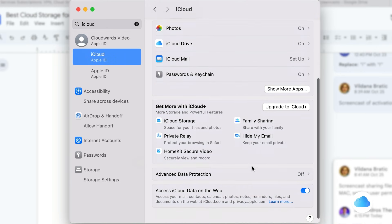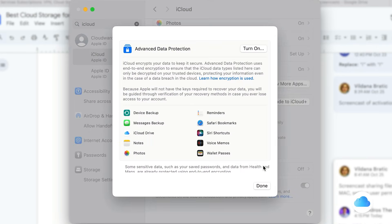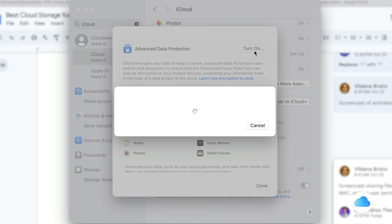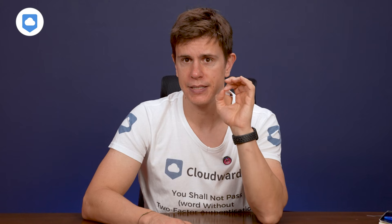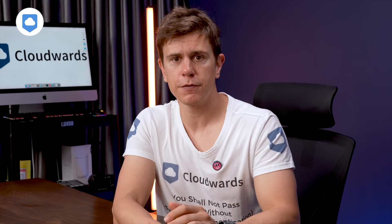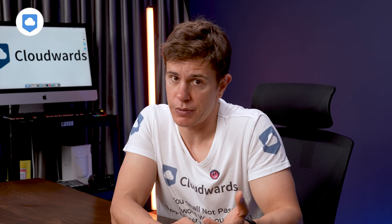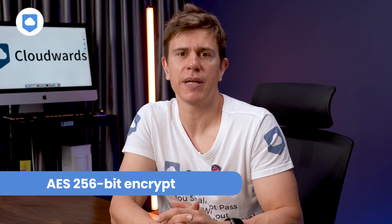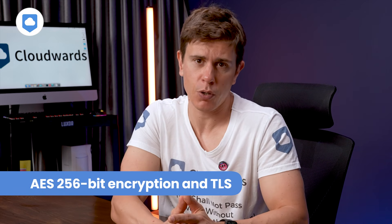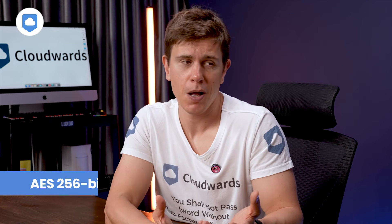iCloud is kind of in the middle. You can activate advanced security protection, which is Apple's way of saying you control the encryption keys, but it's not on by default, and the average user is probably unaware it exists. If you're watching this, activate it if you want the best protection for your files. In terms of everyday security — ensuring hackers don't get to your files — all of them are fine, using a combination of AES 256-bit encryption and TLS, which are pretty impenetrable and standard across the web.